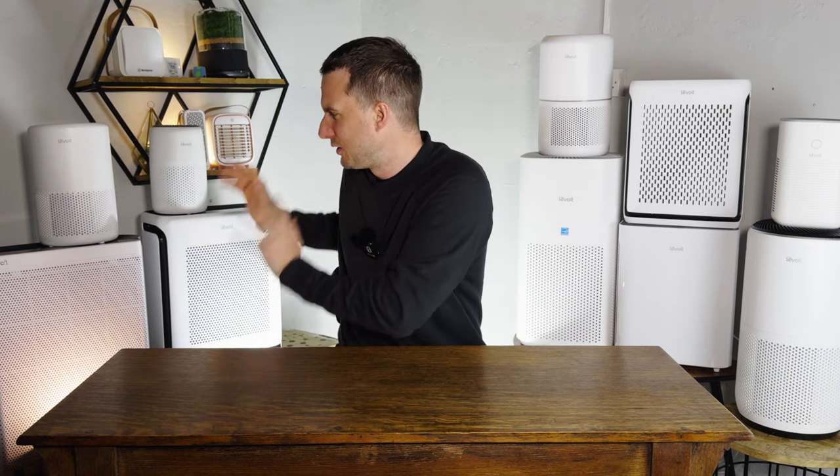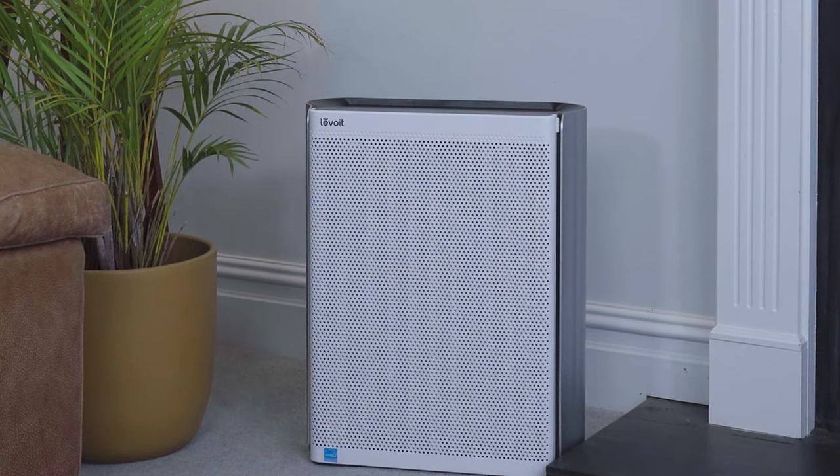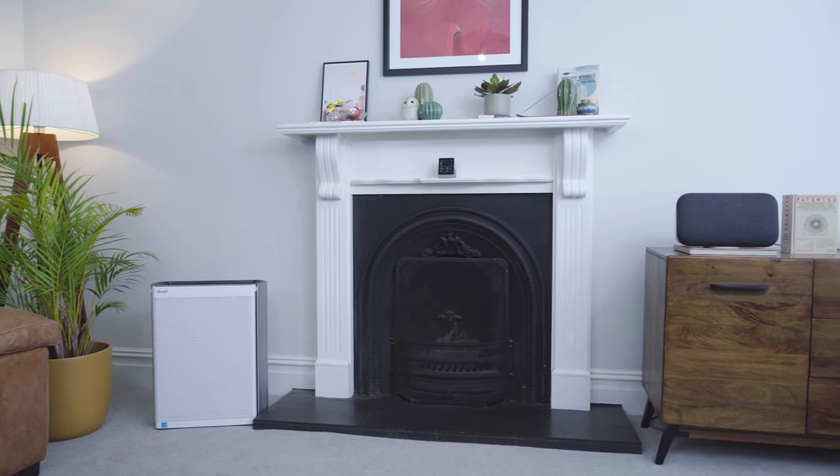The reason I'm including the Levoit Everest Air as my best choice if money is no object is actually because of how it looks. Many air purifiers look a little ugly — the Core 600S was described as a nappy bin — but the Levoit Everest Air is a genuinely good-looking device that wouldn't look out of place in any modern home. Whilst it has a higher cost, its great performance combined with its looks makes it my top Levoit pick if money is no object.